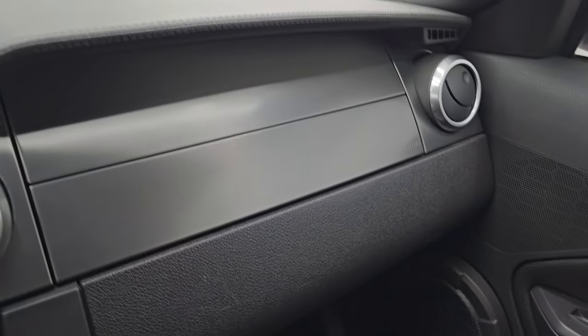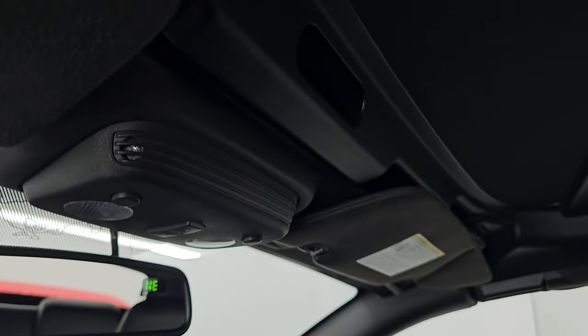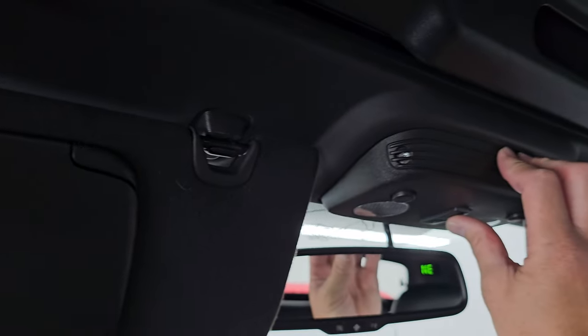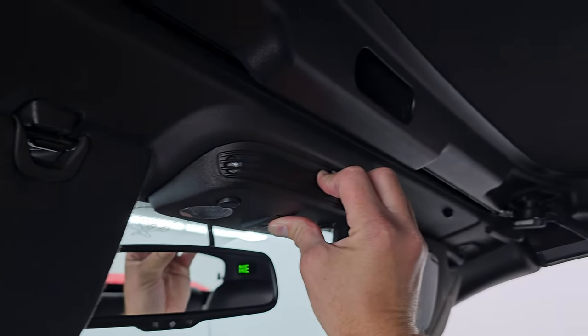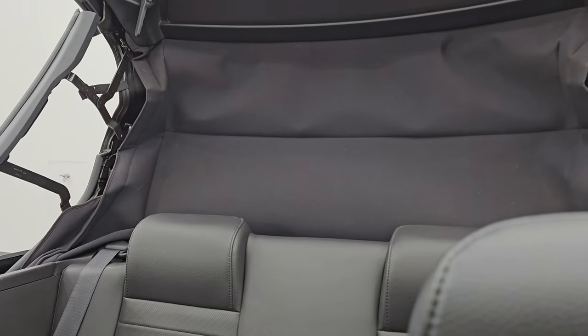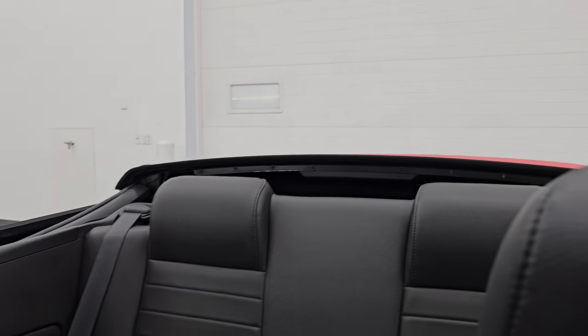The dash is in really nice shape, and the passenger side floor mat and seat are in excellent condition. It smells very clean inside this vehicle — I don't think it's ever been smoked in. The inside of the soft top is in really nice condition as well, with no rips or tears.